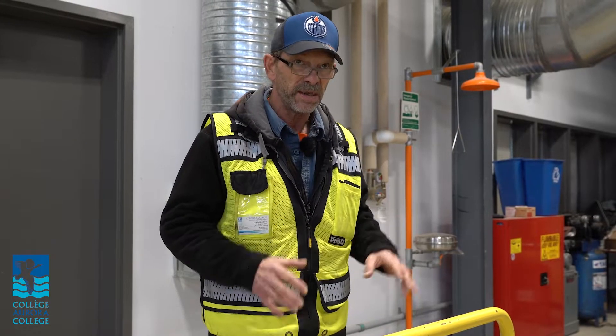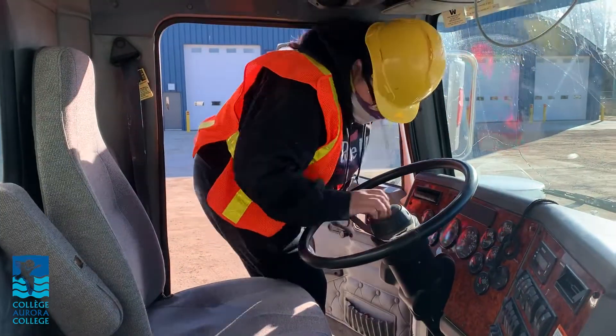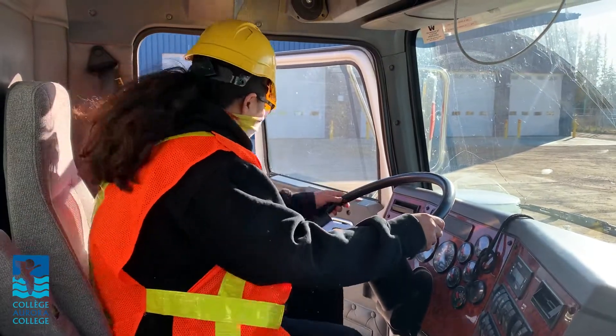Once you get enough hours in the seat of the simulator, we take you out and put you behind the wheel of a real machine — and everything you were practicing in that simulator you'll now do in real time on a real machine.